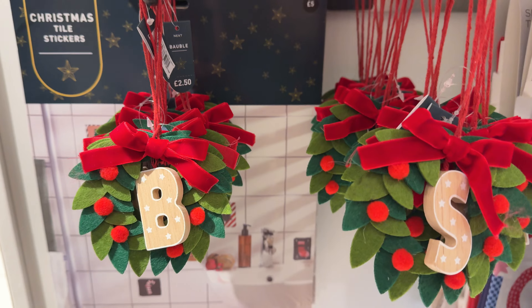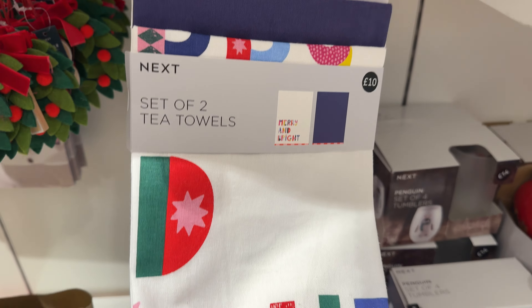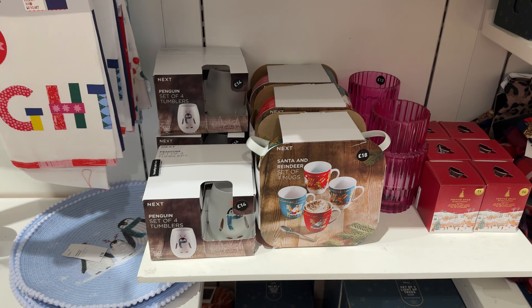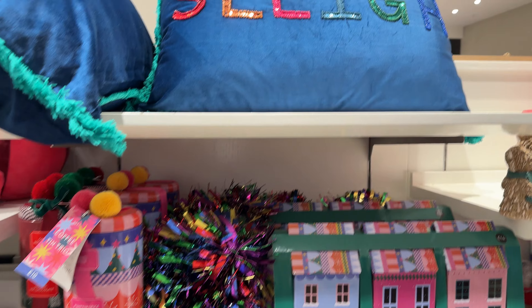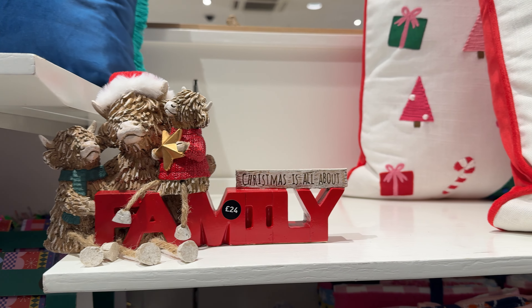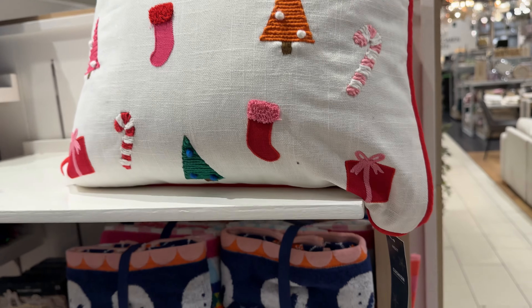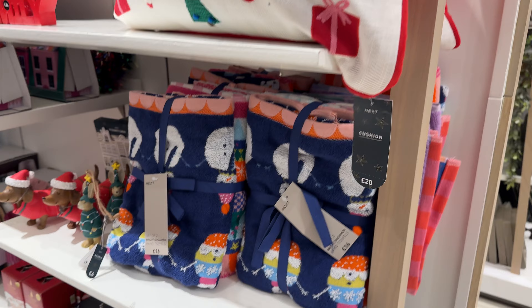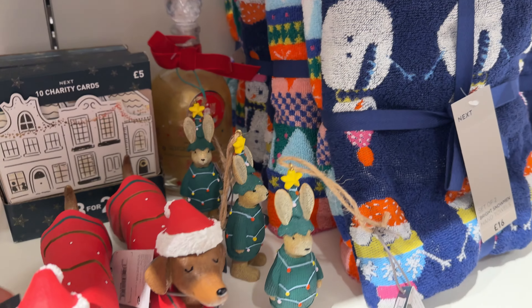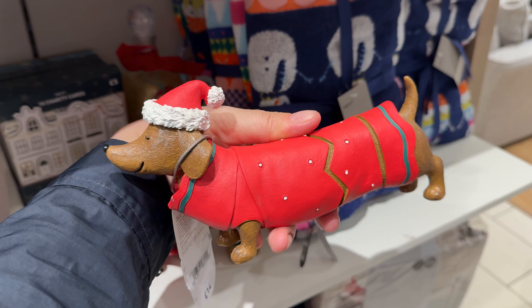Moving on to Christmas tree decorations — these are the first ones I saw, except for those in the Christmas trees behind me. And some more orcs as well. Do you think it would look nice on a table?